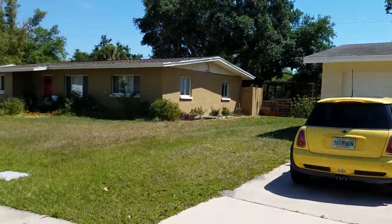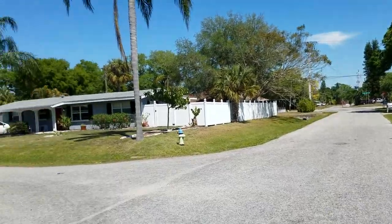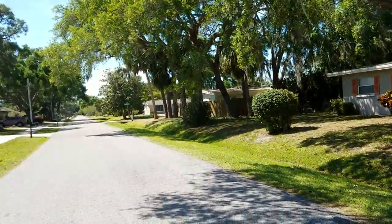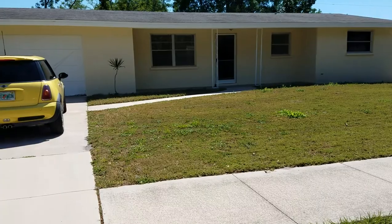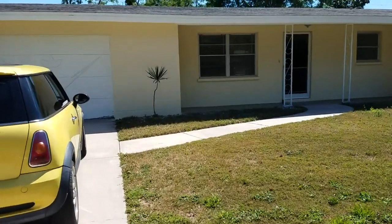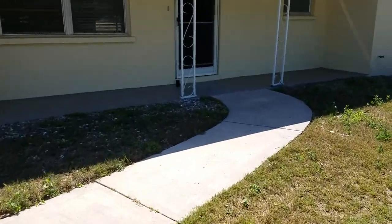Video of 3124 Savage. We're in Gulfgate, just off Lockwood Ridge, about a half mile from Clark, just south of Clark. This house is a cute little block house here in Gulfgate. The roof unfortunately has three-tab shingles, which indicates it's probably older than you'd like it to be.